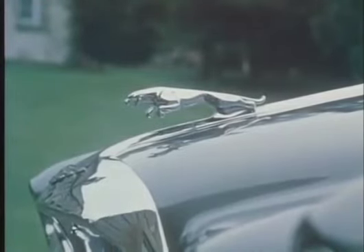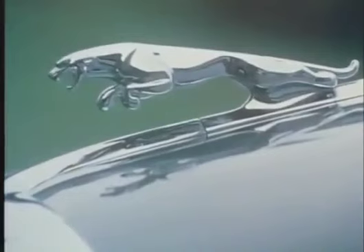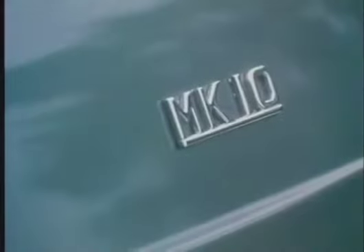A familiar symbol to all who enjoy a special kind of motoring, Jaguars have carried it round the world with outstanding success. Now the time has come to introduce an entirely new saloon, the Mark 10, which joins the range of Mark 2 and E-type models for 1962.